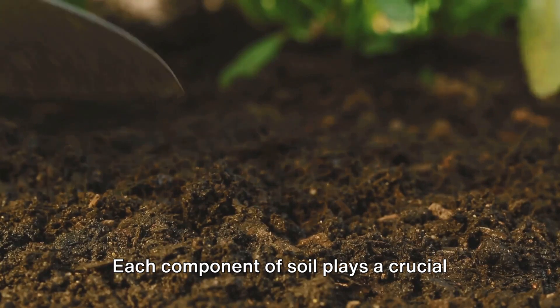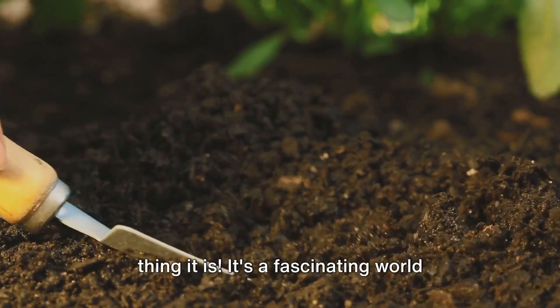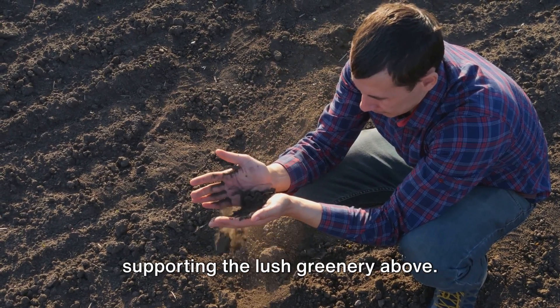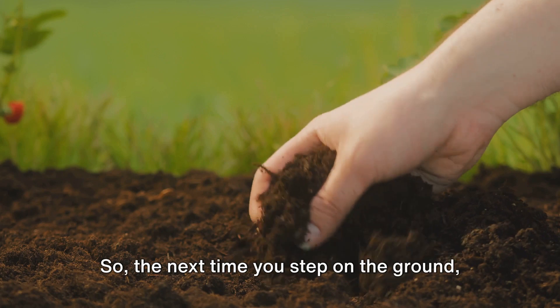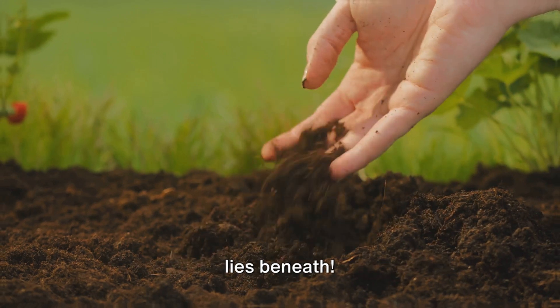Each component of soil plays a crucial role in making it the vibrant living thing it is. It's a fascinating world beneath our feet, teeming with life and supporting the lush greenery above. So the next time you step on the ground, remember the magical world of soil that lies beneath.